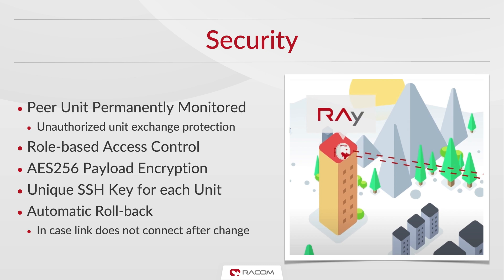All peer units are constantly monitored to ensure there is no exchange without authorization. The payload can be encrypted using AES and each unit has its own unique SSH key. In case there is a problem during remote unit setup, both units automatically roll back settings to achieve a reliable link again.